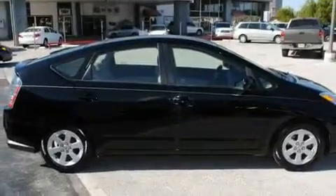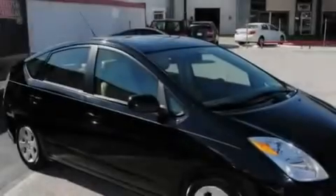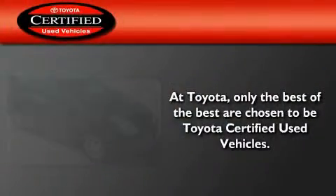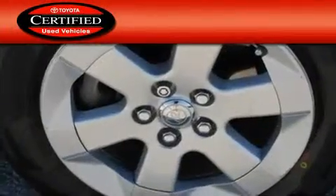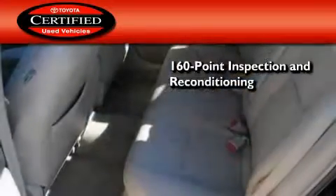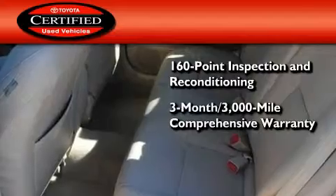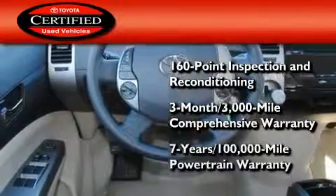Getting an estimated 51 miles per gallon on the highway, you won't be making frequent trips to the gas pumps. Toyota certification includes a 160-point inspection and an extensive reconditioning process, plus a 3-month, 3,000-mile comprehensive warranty, and a 7-year, 100,000-mile powertrain warranty.